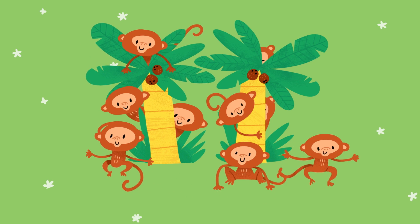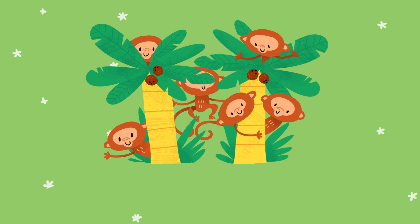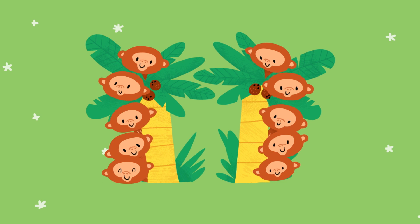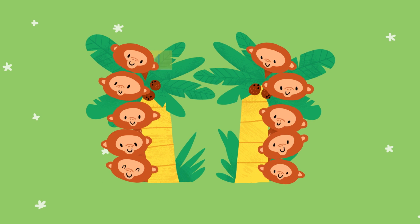Whoa! Look! Now that's a lot of monkeys. I wonder if there are ten. If we move them around and try to put them into two equal rows, are there five in each row? Yes! Look! Five and five make ten. It looks like this pattern.